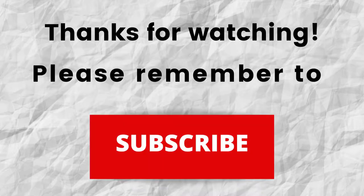Thanks for watching and listening. Also, don't forget to subscribe to my channel if you haven't done so already — just press the subscribe button below this video. That way, when I put out content in the future, you won't miss out on any of it. So please remember to subscribe.